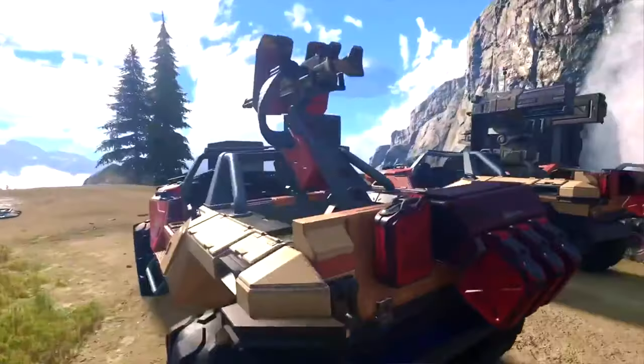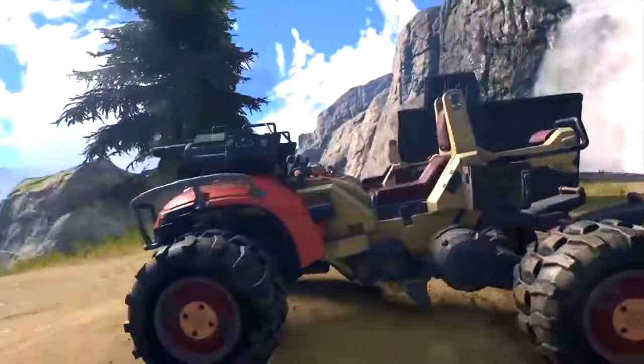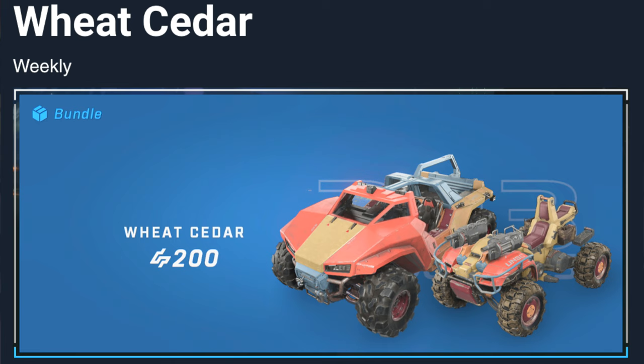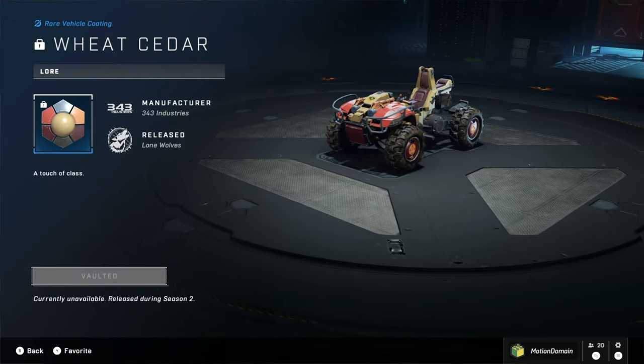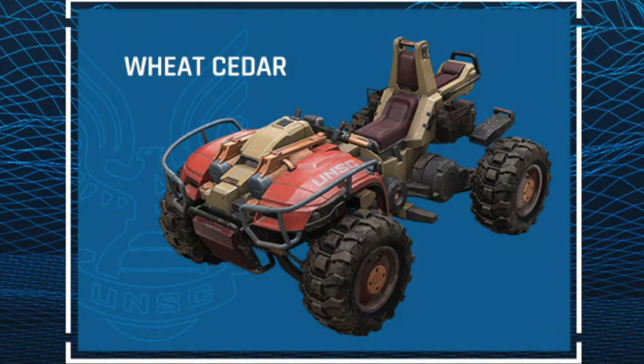Then Wheat Cedar. Wheat Cedar was available in the in-game store August 9th and June 28th 2022. It cost only 200 credits, but was only the coatings for the mongoose and warthog families. It's like a nice sort of basic military look. I think the Wheat Cedar and the Noble Principal are the only two that you could legitimately see being in a military setting. A lot of people, particularly some of my friends like Jonathan, only really like buying Halo that is in-game lore accurate, so maybe they would want the Wheat Cedar or the Noble Principal.